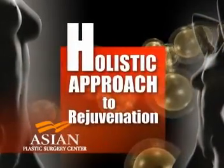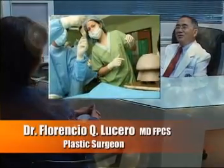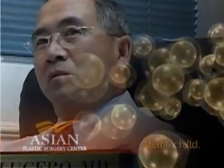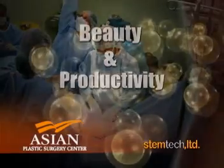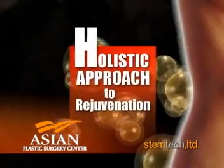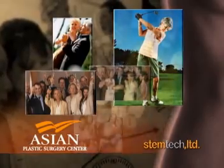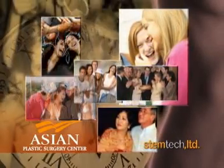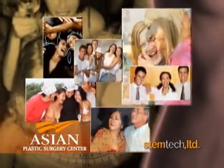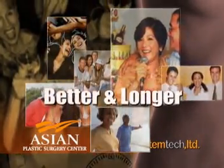The holistic approach to internal and external rejuvenation. Dr. Florencio Q. Lucero, plastic surgeon — equipped with good appreciation and knowledge of each minimally invasive procedure, in response to patients' demands, has made available a beauty and productivity enhancement program with a minimum downtime. Medical technology has now reversed the age clock. Age will no longer limit experience, potentials, and possibilities. Feel good, look good, enjoy life — better and longer.